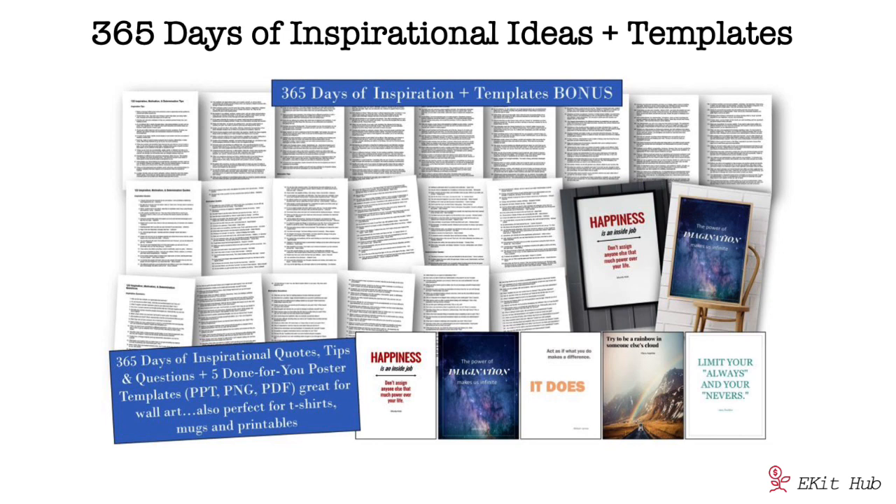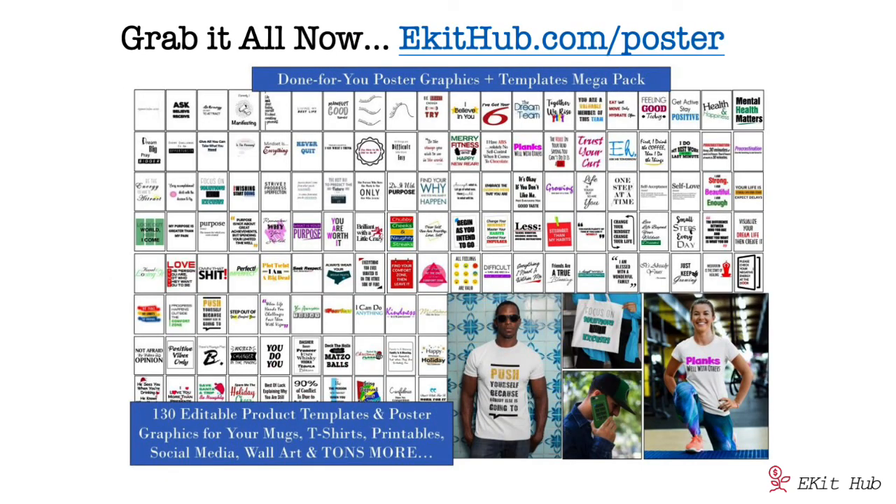To help you create your own library of inspirational graphics for a long time to come, we've added a '365 Days of Inspiration and Templates' bonus. It includes 122 inspirational quotes, 122 motivational questions to engage your audience, and 122 motivation and inspiration tips. Plus there are five PowerPoint templates you can work with to create your own designs — PowerPoint is a great graphics editor that's easy to use for moving around and adding different elements.